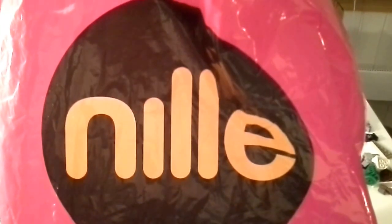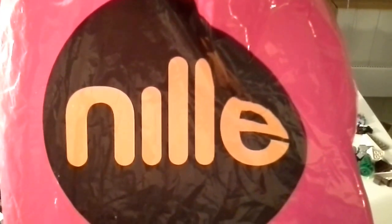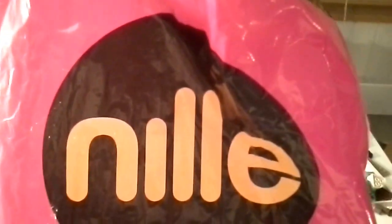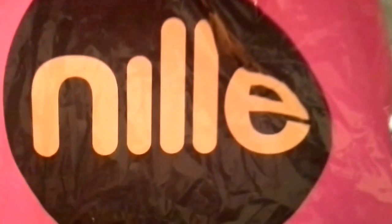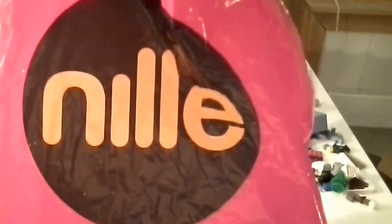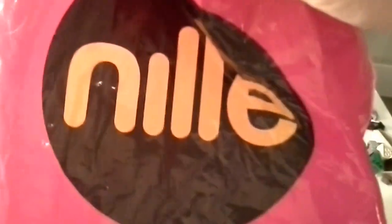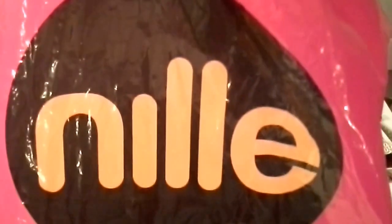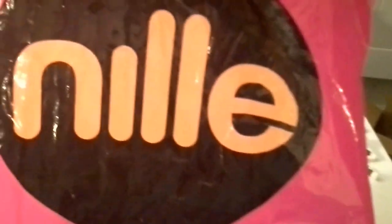Hey there friends, Kevin here, the original minifig. Another short little haul for you. I did stop by the store today and I couldn't keep my hands off Lego. This is from a Norwegian store called Nilla — that's how we pronounce it. Let's see what I got.